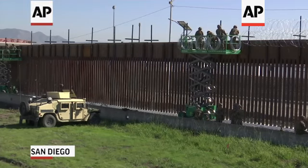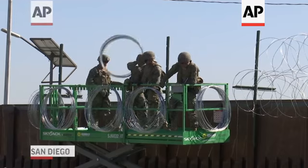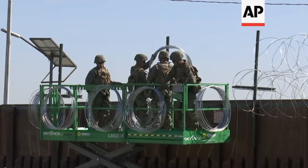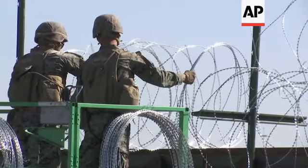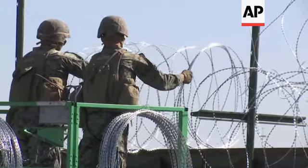We were asked to come and help support and fortify the fence, and that's what we're doing with all this concertina wire you see here. We're putting it up top just in case a migrant or anybody else for that matter wants to try to scale the fence, which we know is illegal.